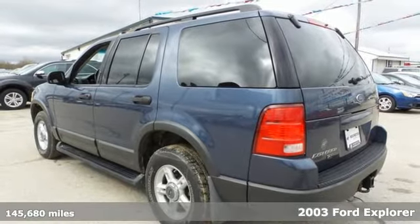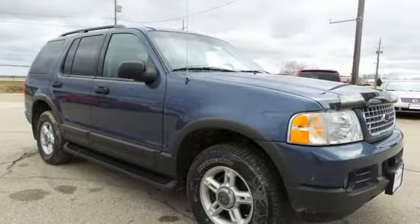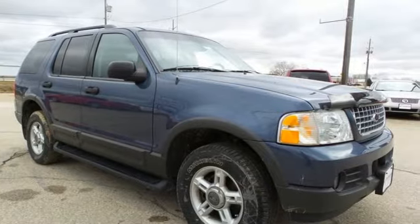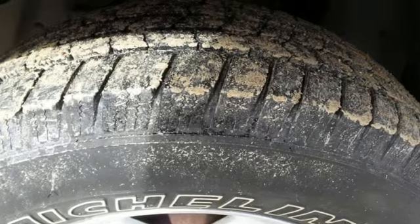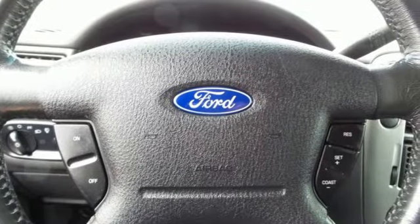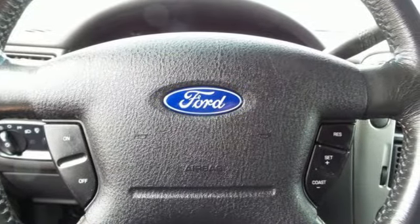It comes with all the amenities you need: automatic transmission, air conditioning, AM-FM stereo, auto-dimming rear view mirror, leather steering wheel, power windows, aluminum wheels, power mirrors, and V6 engine.